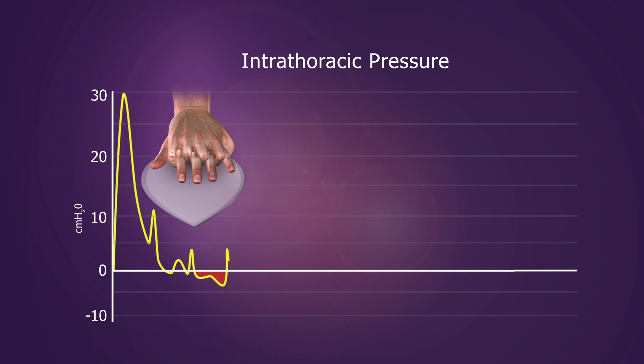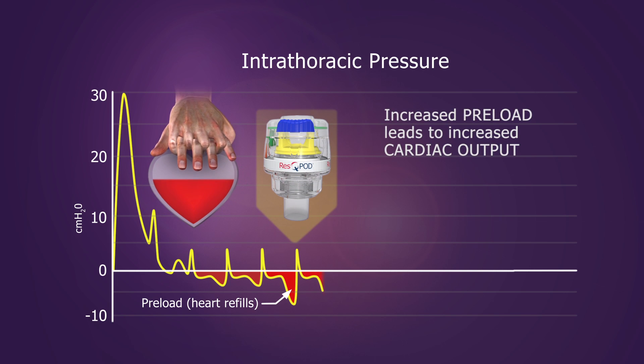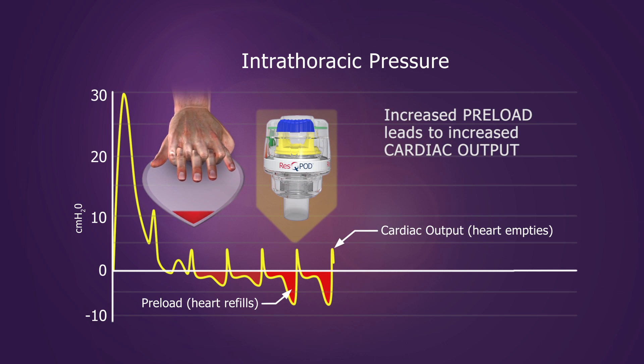Preventing the influx of air enhances the negative pressure, which pulls more blood back to the chest and heart. Increased preload results in increased cardiac output on the subsequent compression.